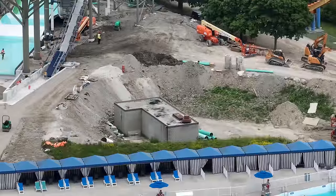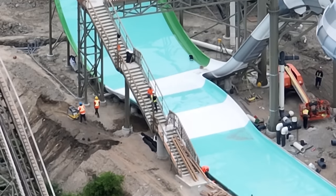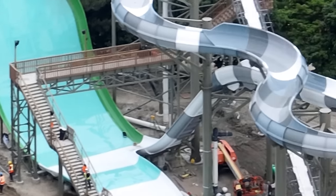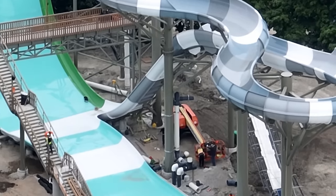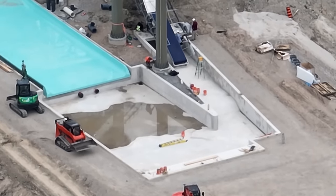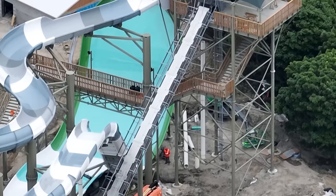At Moose Horn Falls they are still working on plumbing. There is still a lot of pretty serious work to do, but remember some of this is outside of Moose Horn Falls, so don't confuse it with being behind on the ride itself. Moose Horn Falls is almost connected to the grid — electrically it looks like they've completed the electrical work and it's connected to the new main building.